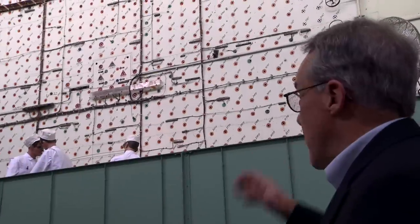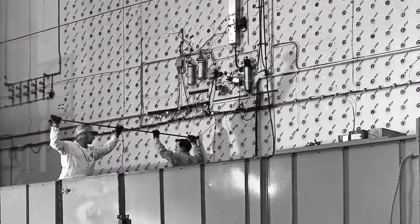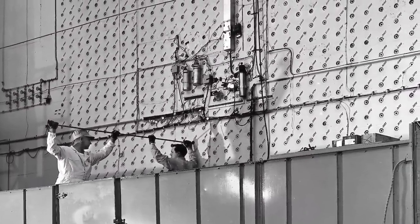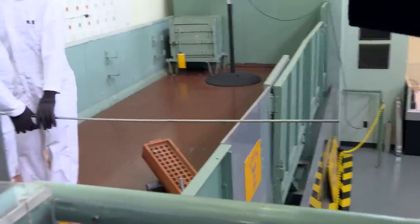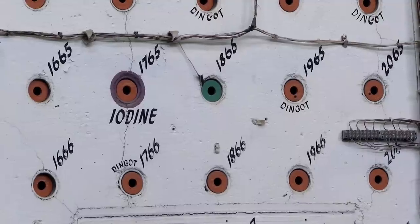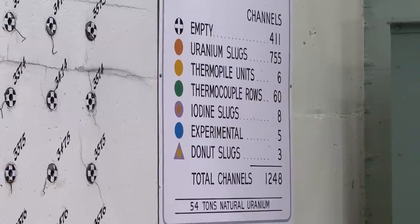This is the face of the reactor. This is where the fuel rods would be inserted. After they were in the reactor for a sufficient length of time, they were then pushed out the other end. They dropped into a pool and were dragged underwater to a chemical plant where the plutonium was extracted. You can see the rod that's actually used to push the rod, but inside many of those holes would be an aluminum rod that has within it pellets of uranium.